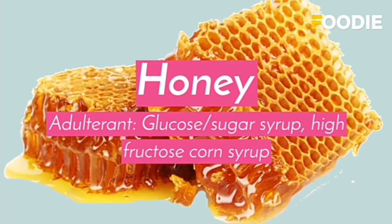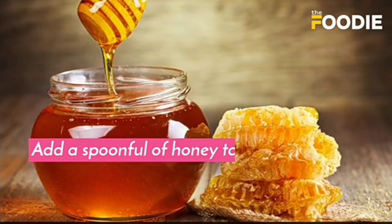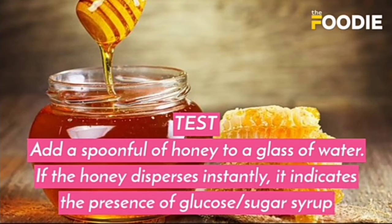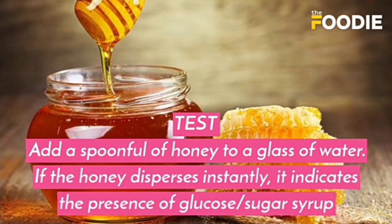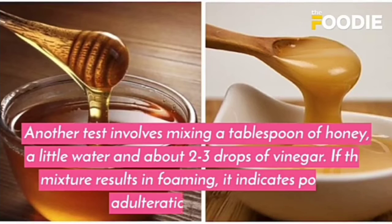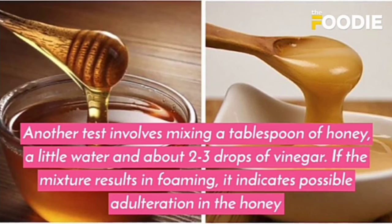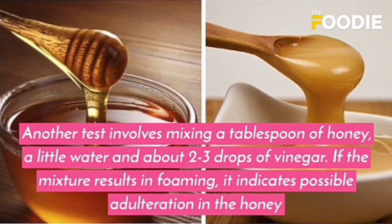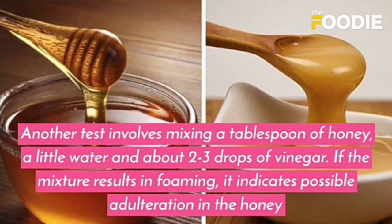The next test is for honey. The adulterants are glucose, sugar syrup, and high fructose corn syrup. Add a spoonful of honey to a glass of water — if the honey disperses instantly, it indicates the presence of glucose or sugar syrup. Another test involves mixing a tablespoon of honey with a little water and 2–3 drops of vinegar. If the mixture results in foaming, it indicates possible adulteration in the honey.